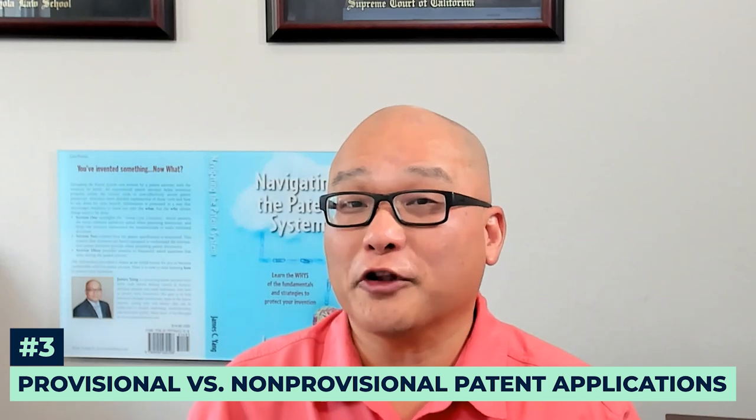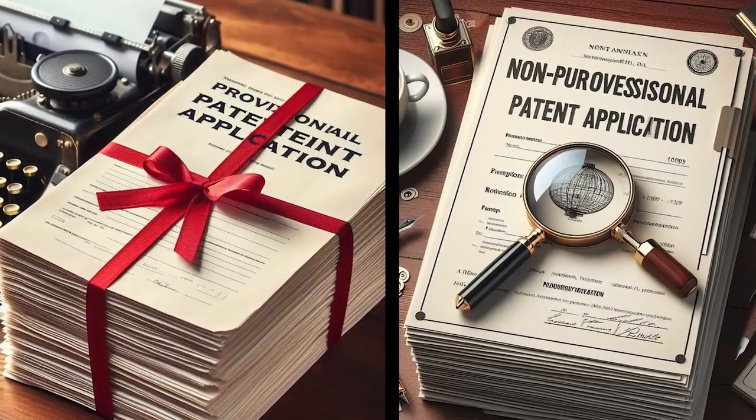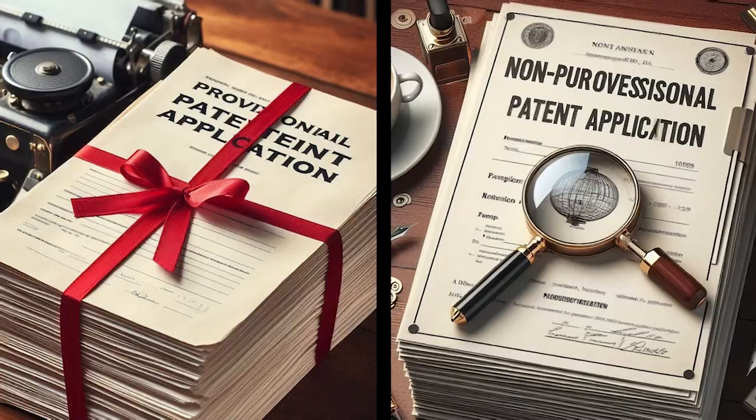Many inventors get stuck on whether to file a provisional or non-provisional patent application. Provisional applications are marketed as a cheaper, quicker option, but if it's done right, they actually cost the same as a non-provisional application. The key here is if they are done right. The basic benefit of filing a provisional is that it delays downstream costs by about a year. My article, 'Should You File a Provisional or Non-Provisional Patent Application,' breaks down the pros and cons to help you make an informed decision.